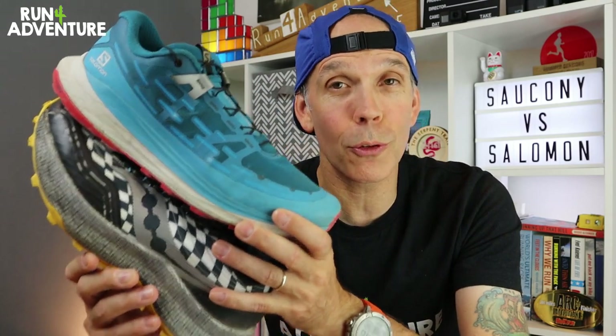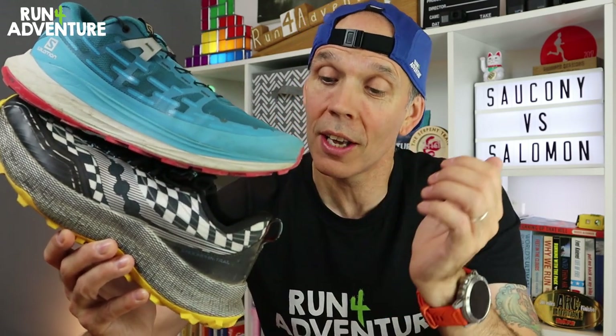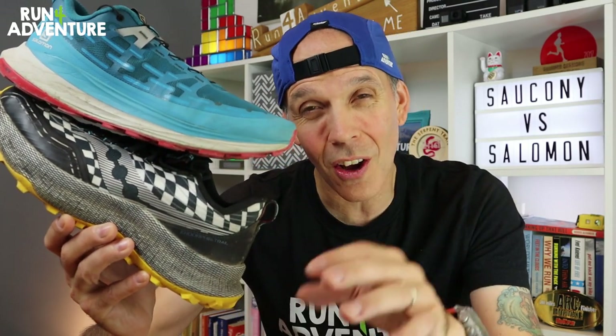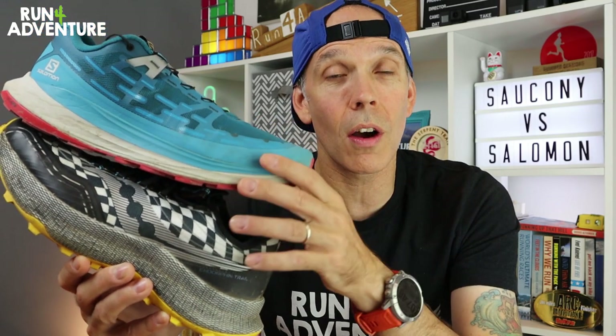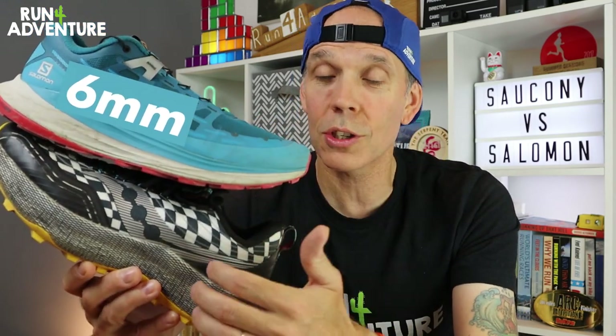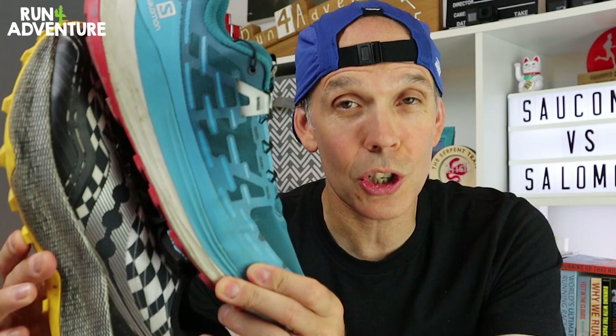The Endorphin Trail retails in the UK for £155, whereas the Salomon comes in at a slightly more affordable £130. Weight-wise, the Ultra Glides are 298 grams in a men's UK 9.5 and the Endorphins come in at a slightly heftier 345 grams in the same size. Heel offset is very similar — the Ultra Glides run a 6mm offset whereas the Saucony shoes run a 4mm offset.